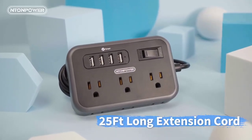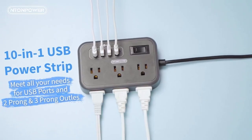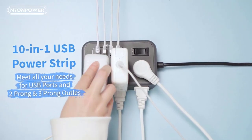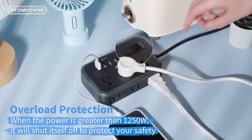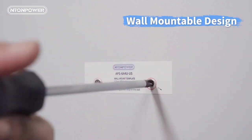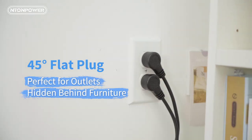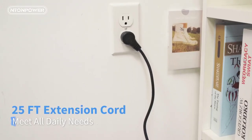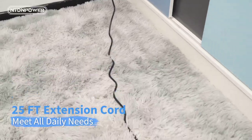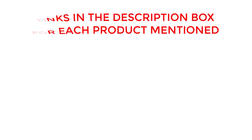Welcome back. Today, I'll be sharing my top picks for the best surge protectors 2023. I've researched extensively to bring you a list of the top 5 surge protectors, each offering unique features, benefits, and prices. Whether you're a beginner or an experienced user, my recommendations will help you make an informed decision. If you want to know about price and other information, be sure to check my description. So without any further delay, let's jump into the video.